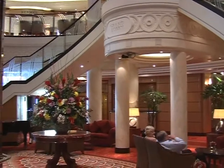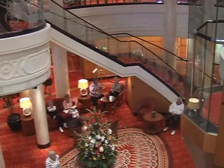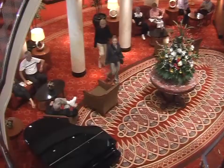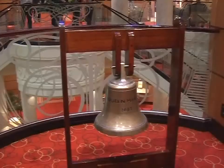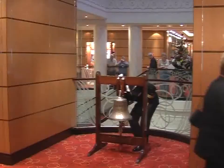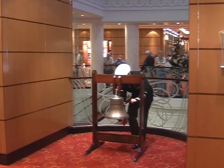The Grand Lobby is the focal point for decks two and three and is often the first area new passengers see on joining the ship. Each day whilst at sea, at midday, a deck officer rings eight bells.